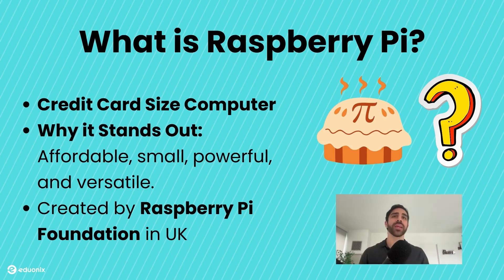It's designed for learning, experimentation, and creativity. At its core, the Raspberry Pi is a tool for anyone who wants to explore coding, electronics, or build cool projects. What makes it truly special is its ability to bridge the gap between software and hardware.